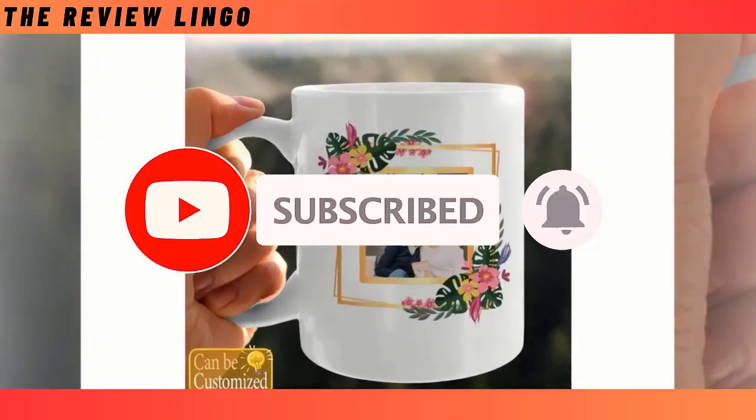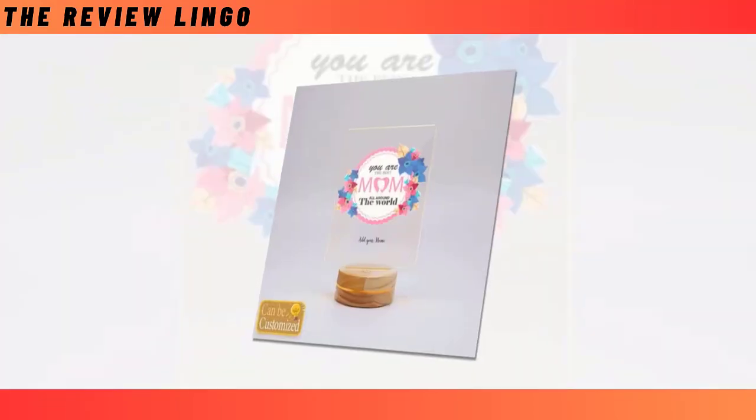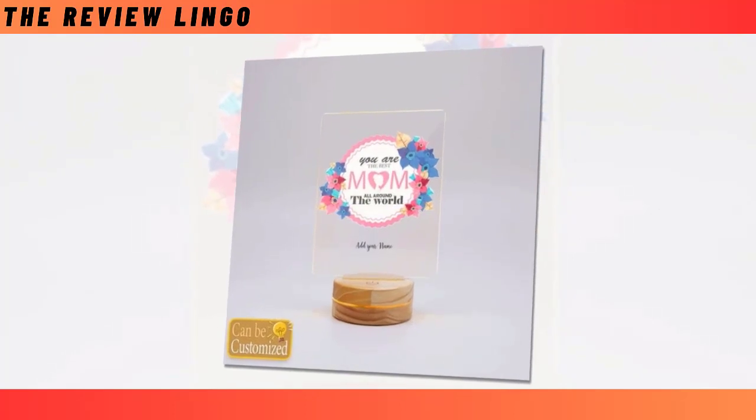I request you all, please share the video with your friends and subscribe to the channel. Make this Mother's Day unforgettable with our Best 3D LED Lamp.